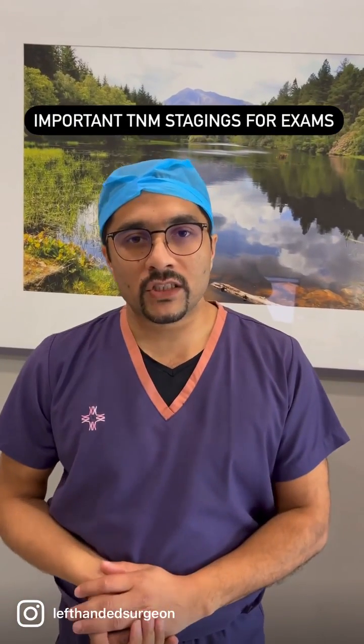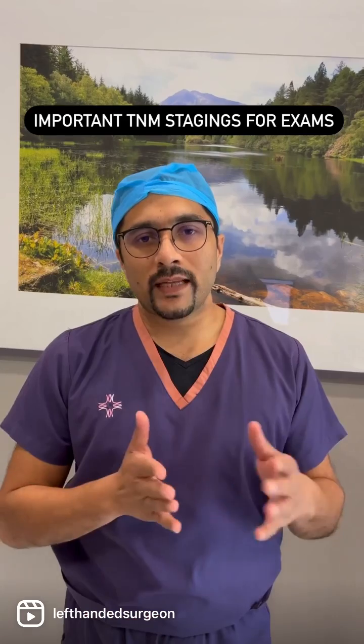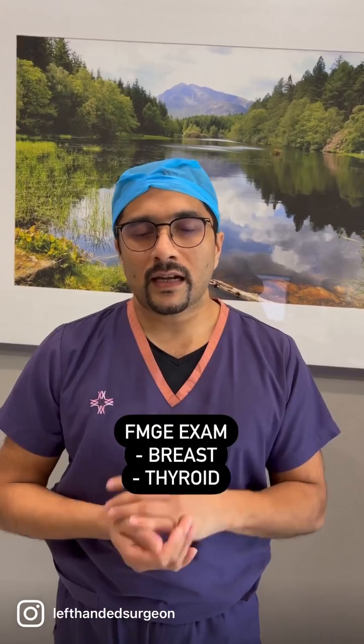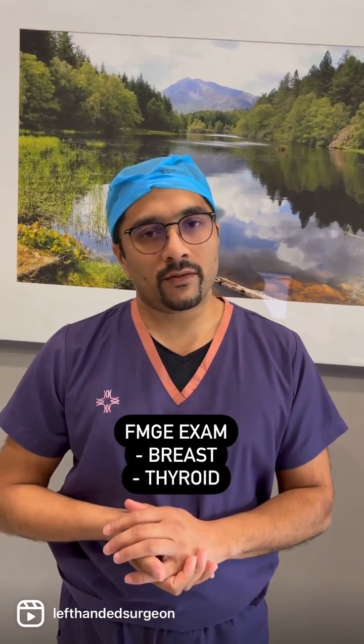There have been a lot of requests regarding which TNM stagings to remember for the exam, so I am going to go exam-wise. For FMG, there are just two surgical stagings which you need to remember: breast and oral cancer. These are the only two stagings which have been asked in the FMG exam.